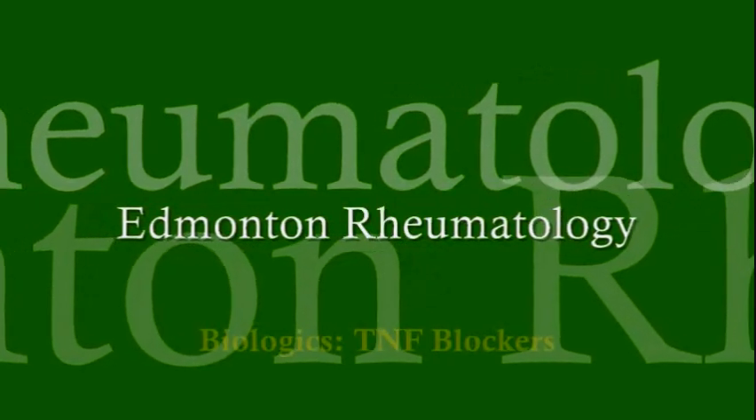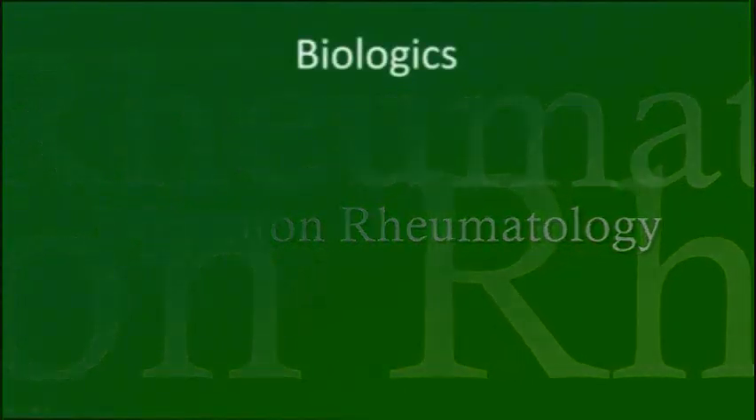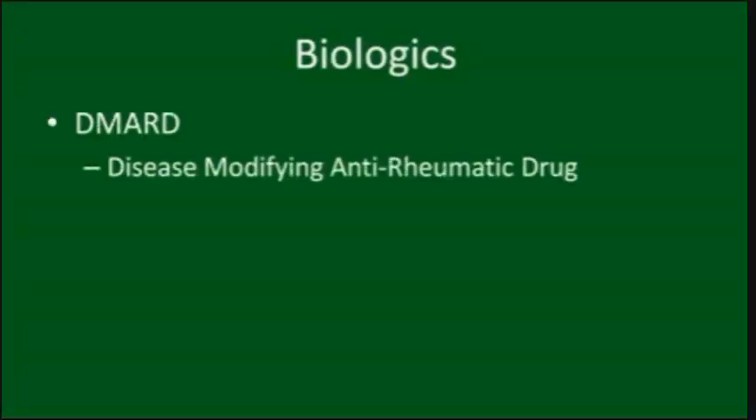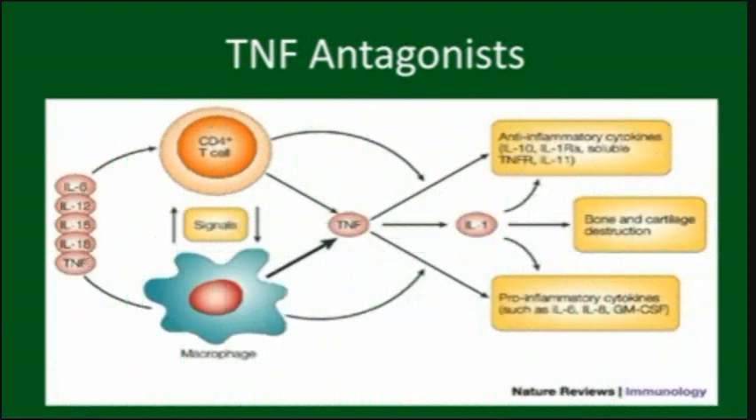Welcome to EdmontonRheumatology.com's discussion on TNF blockers. Biologics are a relatively new type of disease-modifying anti-rheumatic drug, or DMARD. TNF blockers are the most common type of biologic. TNF is a protein involved in the body's immune system which causes inflammation. By blocking TNF, inflammation is reduced and arthritis improves.